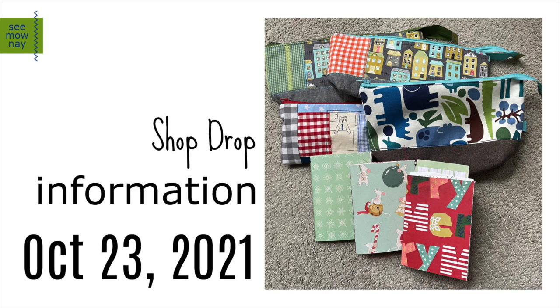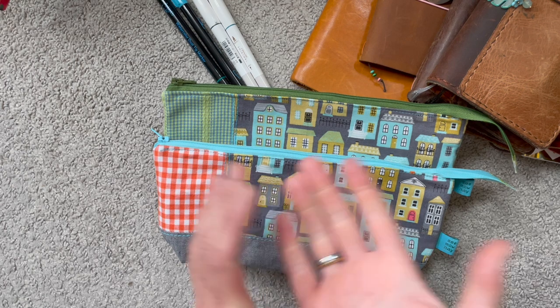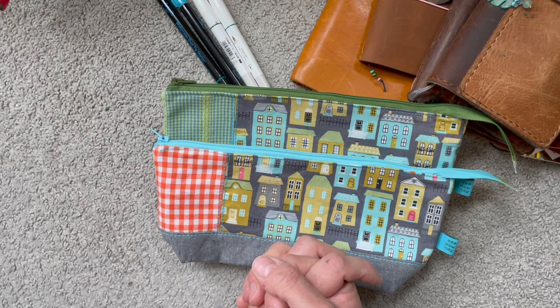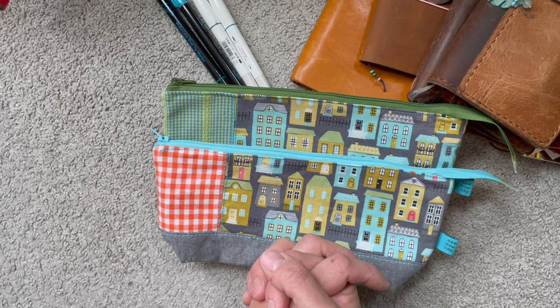Hi there, it's Simone. I'm so excited because there will be another shop drop over at Simone.market. It's my Instagram profile where I sell the pouches and junk journals and all the other things that I make for sale. I will add the link in the description box below so you can check it out. The shop drop is happening tomorrow, which is October 23rd, 2021 at 10 a.m. Pacific Standard Time.